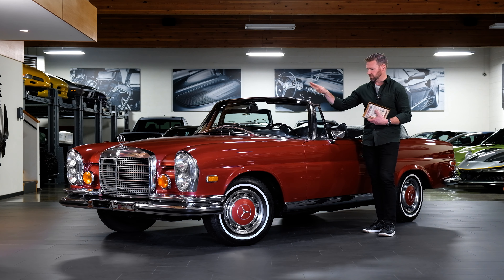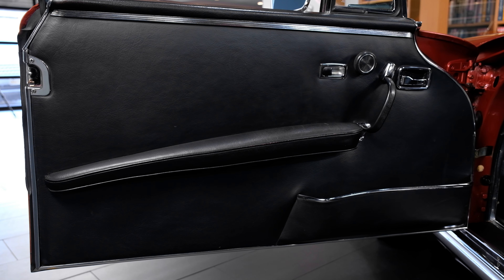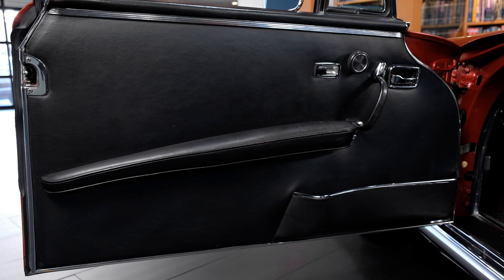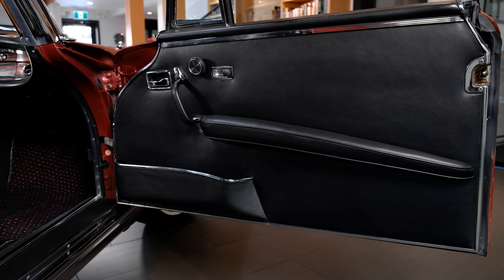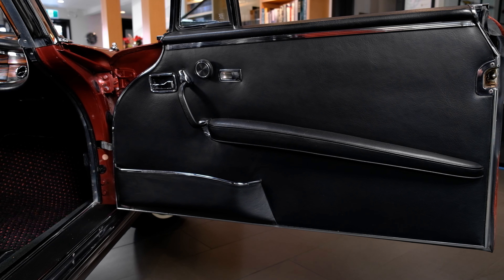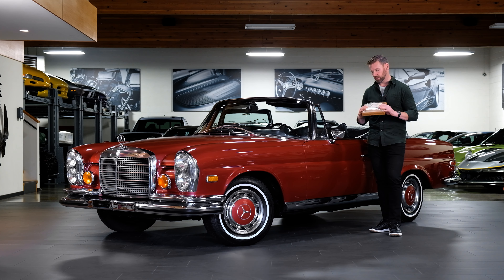This car was delivered new in its original colors. It was delivered new in Chicago by Lober Motors Mercedes-Benz, which still exists today in Illinois. It was delivered new to a Mr. J.E. Smith, and from what we can account for, it stayed in his ownership from 1971 until 2016 or 2017, when it was purchased by our client and came into our hands.